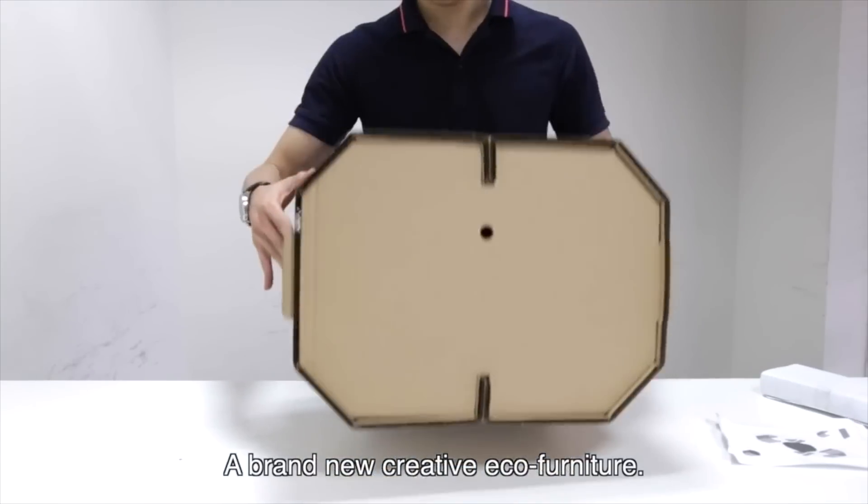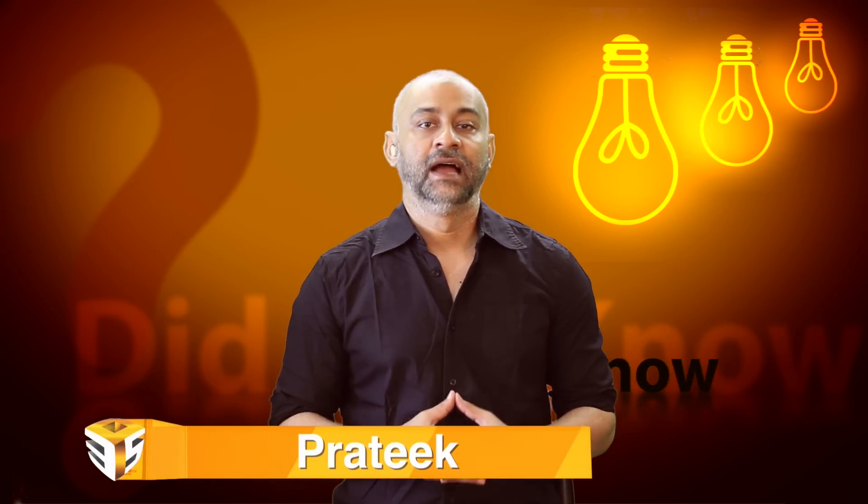Did you know that innovative furniture can be made out of pure corrugated cardboard? Hi guys, this is Pratik from 3ps.tv. This episode of 'Did You Know' is presented by 3PS Entertainment.